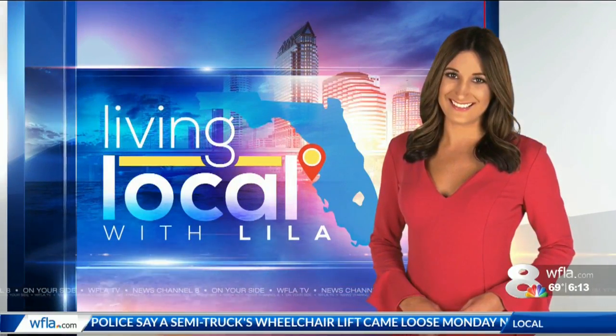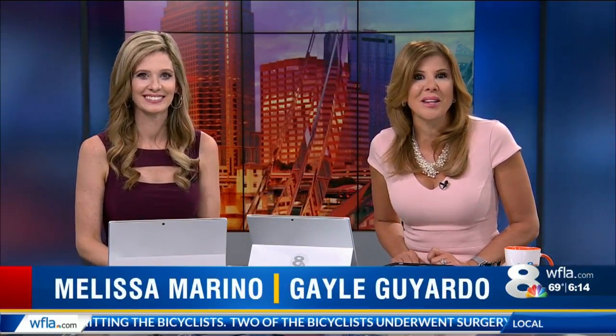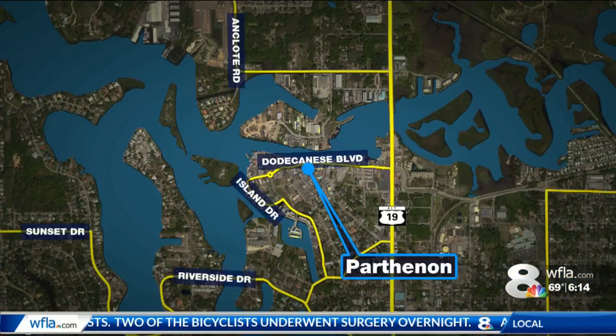In Living Local with Lila, we are taking you around the world testing authentic foods from different countries, but you don't even need a passport. This morning we are checking out authentic Greek food at a restaurant in Tarpon Springs. The Parthenon is on Dodecanese Boulevard, which is the main drag by the sponge docks.